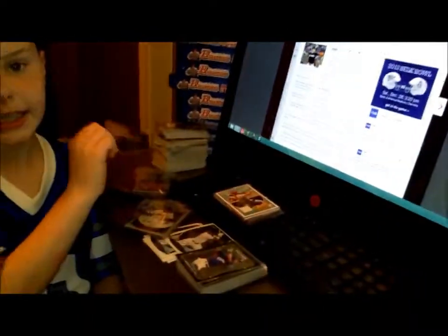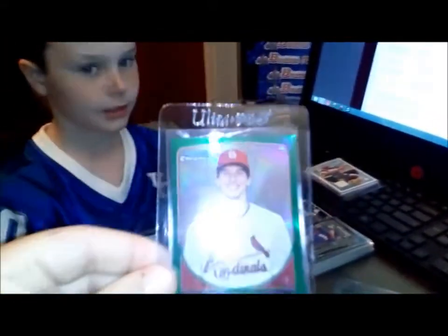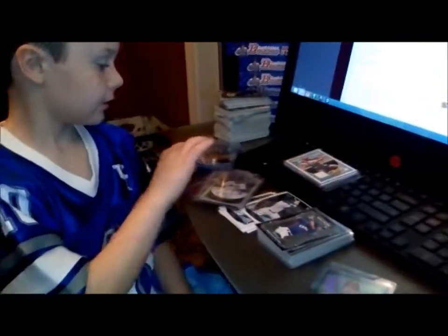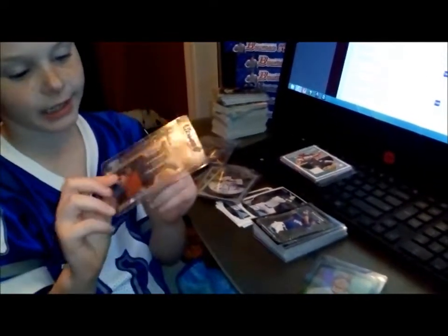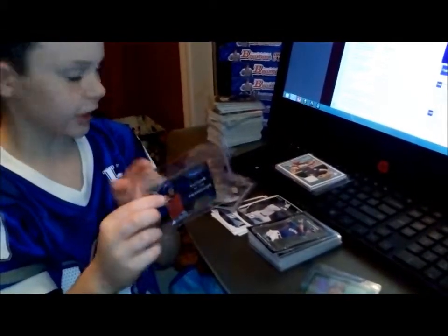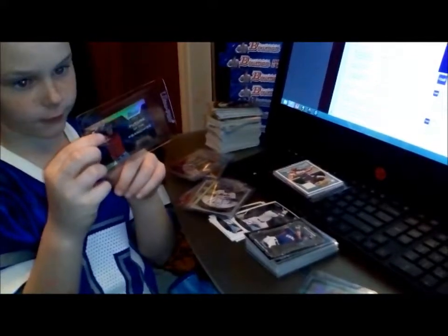And here is a Blake Higgins. And all of these refractor Future of the Franchise cards should be number 250 of 250.